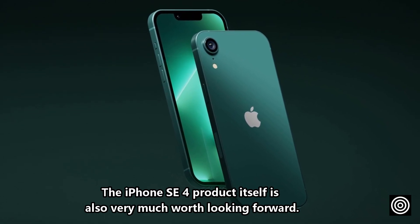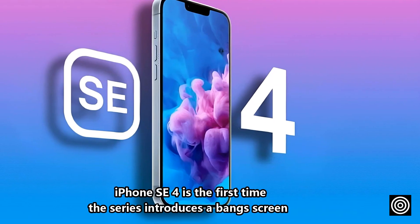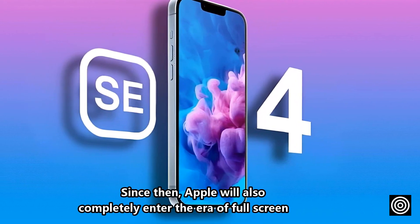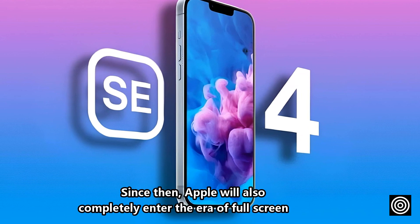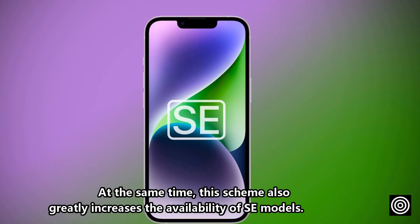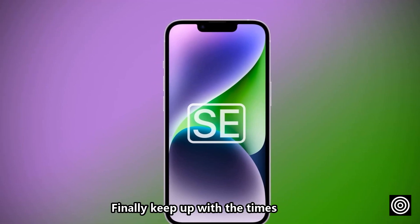The iPhone SE 4 product itself is also very much worth looking forward to. It is the first time the SE series introduces a punch-hole screen. Since then, Apple will also completely enter the era of full screen, and this change also greatly increases the usability of some models — finally keeping up with the times.